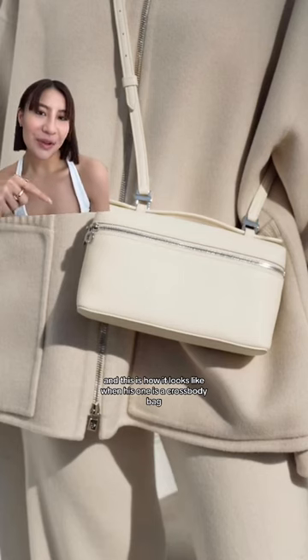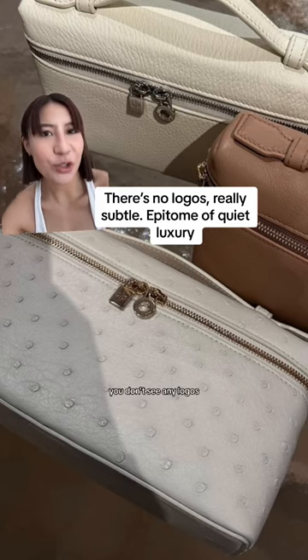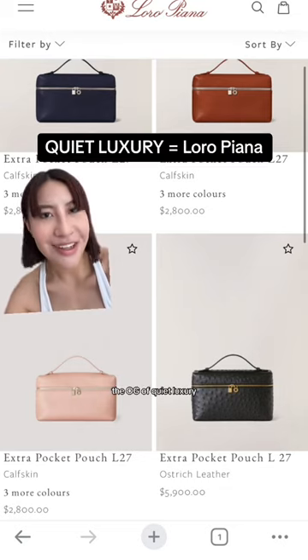This is how it looks when it's worn as a crossbody bag. Love that it's really subtle — you don't see any logos. Very simple and goes along with any outfit. When you think about quiet luxury, you always think about Loro Piana, the OG of quiet luxury.